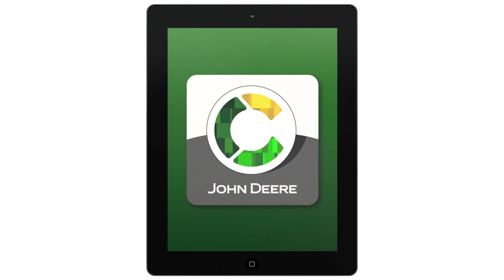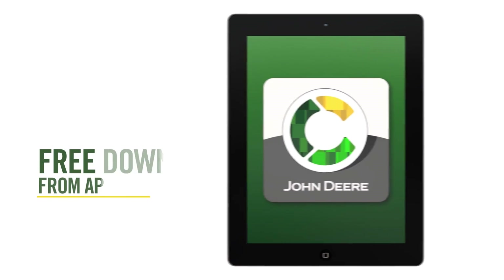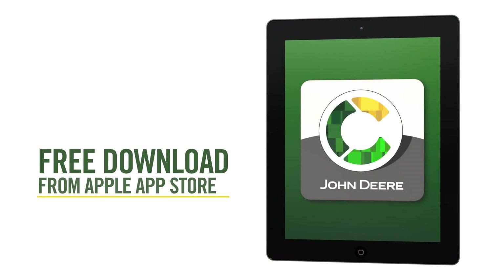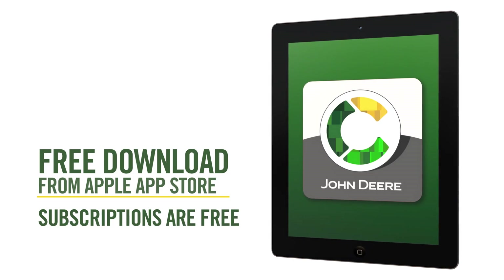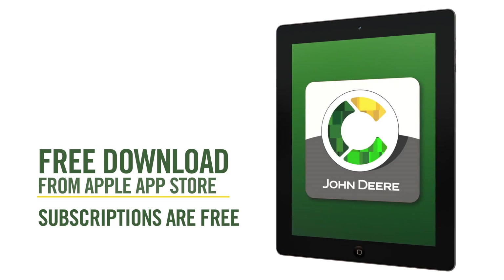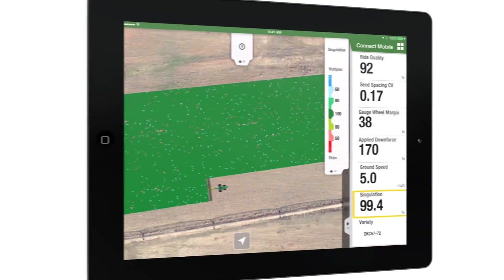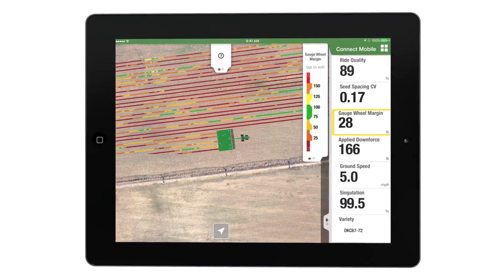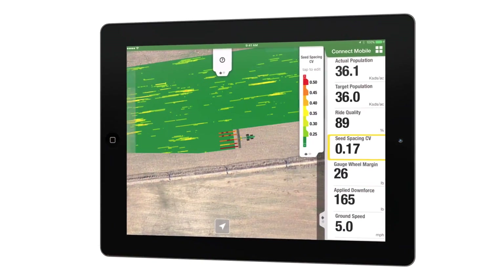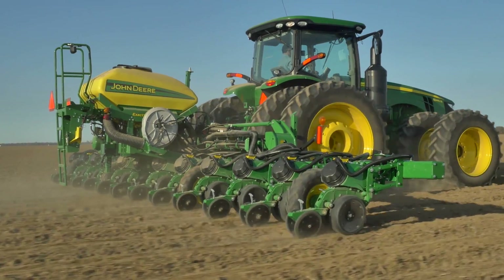John Deere Connect Mobile is now available as a free download from the Apple App Store. For 2017, subscriptions are free, making it easy to connect your iPad to get started. For customers who have previously used SeedStar Mobile, the data stored on their iPad will migrate to Connect Mobile once the new app is installed.